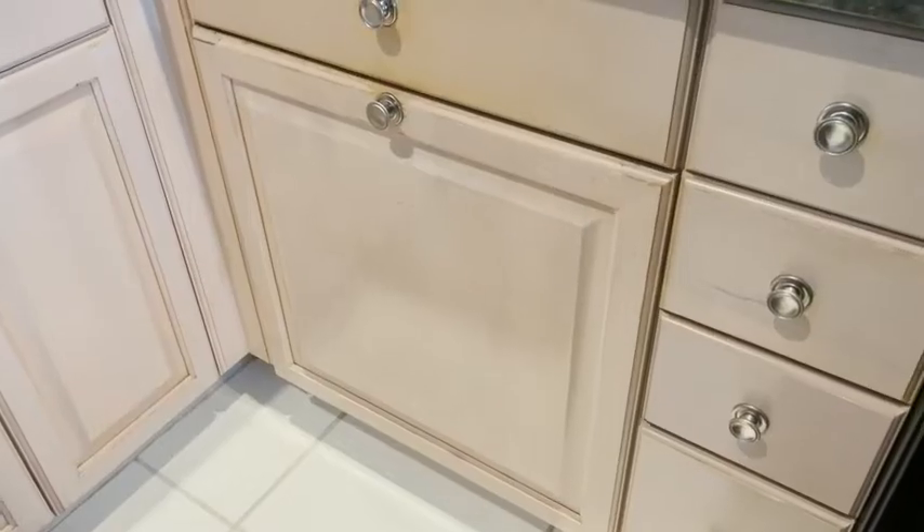We ordered one from a company called Reva Shelf. It has two 35-gallon trash containers that slide underneath the cabinet. It came with detailed instructions. Me and my husband did it together — we didn't kill each other — and it only took a couple of hours. I love the result.